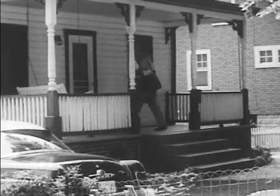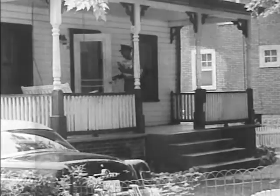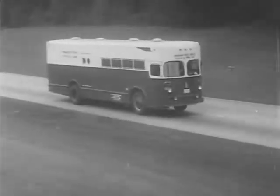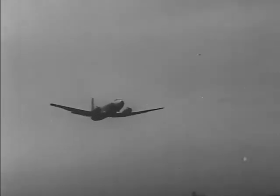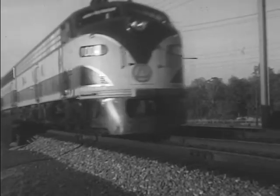Bob Smith has now satisfactorily completed his probationary year. A letter from his district manager offers him an assignment as a regular clerk in a PTS terminal. He is ready to take his place among those who have dedicated their lives to the principle that the mail must go through — the men of the Postal Transportation Service, the men who keep the mail in motion.